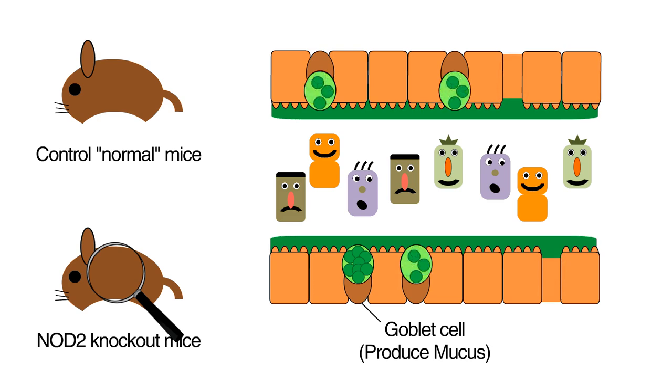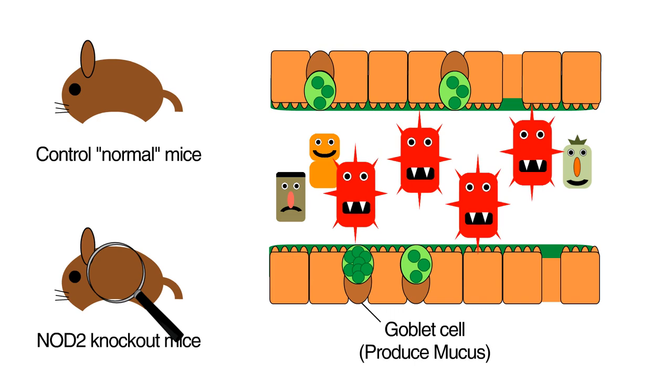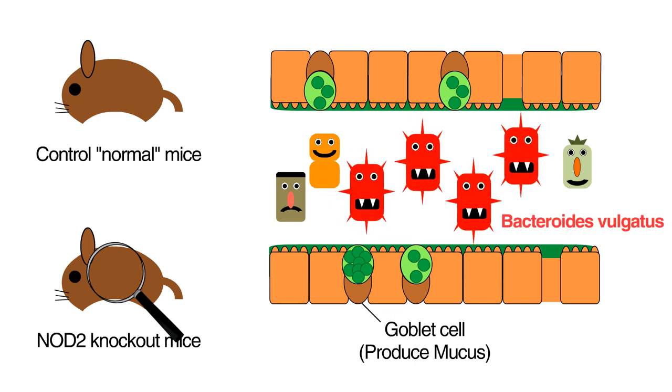This leads to a reduced mucus layer. We also found that NOD2 knockout mice were heavily colonized by a bacterium called Bacteroides vulgatus, and if you chemically injure the intestine of these mice, they develop inflammatory disease.